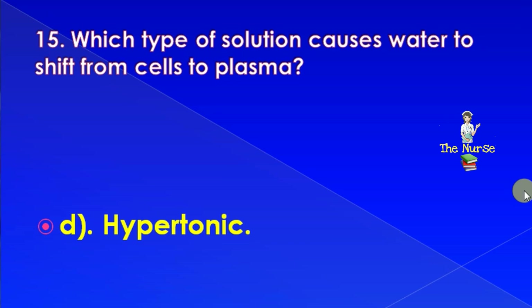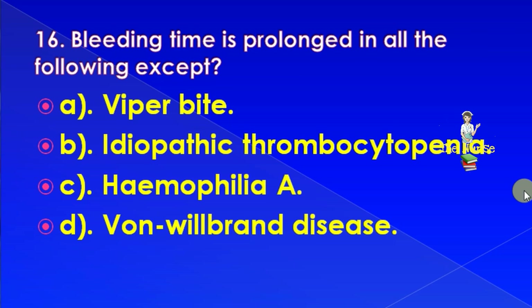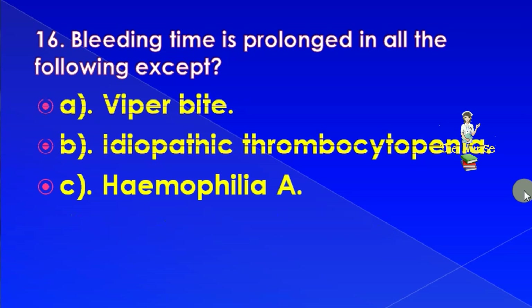Bleeding time is prolonged in all the following except: Von Willebrand disease. Correct answer is: Haemophilia A.